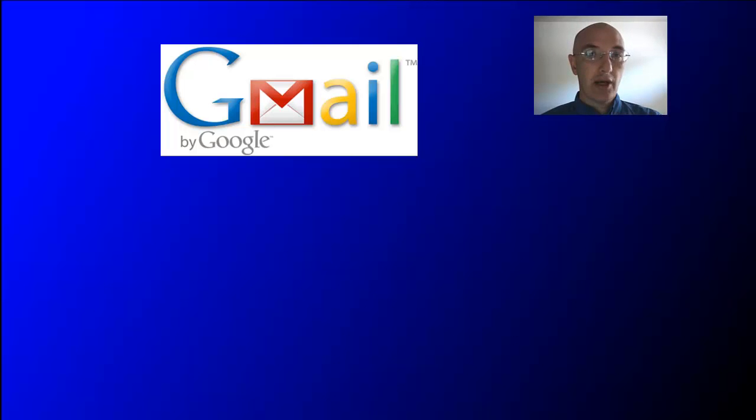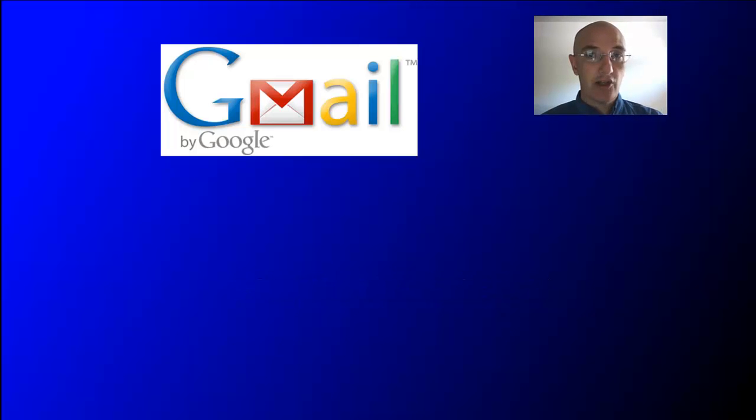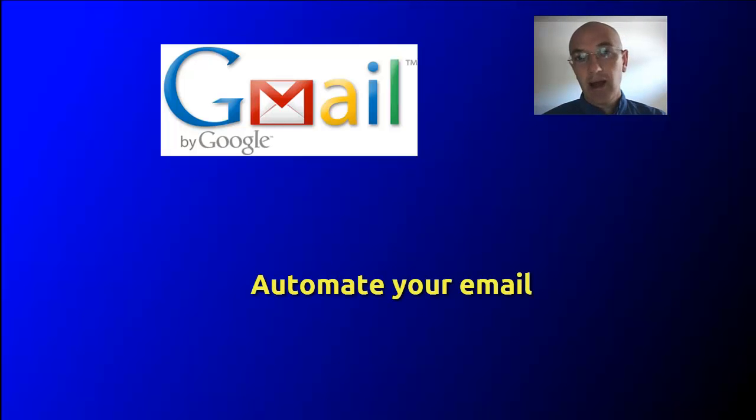You will learn the ins and outs of bringing your own email address to Gmail and use the most powerful email system currently on the planet. During the course, you will learn how to customize the Gmail interface, use the power tools of Gmail, search your email quickly and accurately, automate your email, and much more.